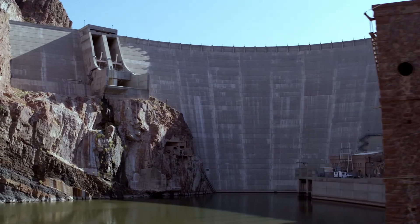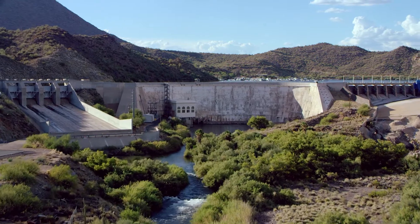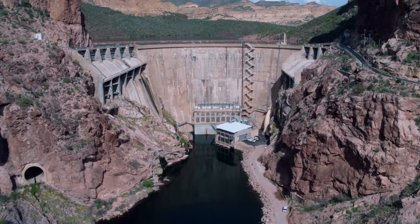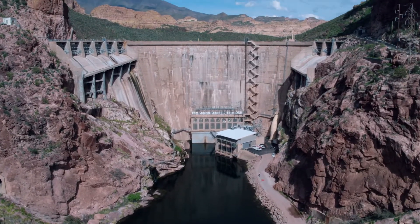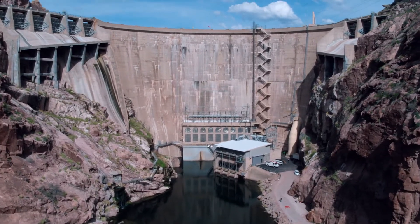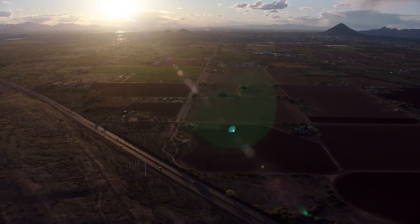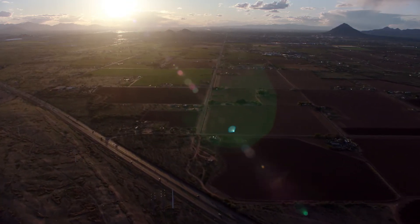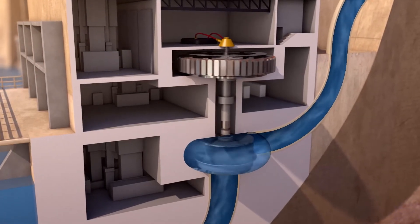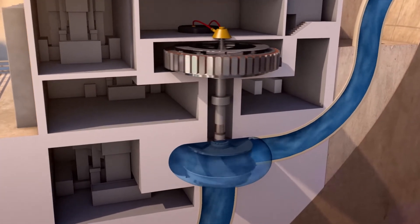The construction of Roosevelt Dam and three others by 1928 — Stuart Mountain Dam on Saguaro Lake, Mormon Flat Dam on Canyon Lake, and Horse Mesa Dam on Apache Lake — led to perhaps the most undervalued result of all. It created a sustainable source of hydropower that spurred growth in the mining industry and attracted more residents to make Arizona their home. Hydropower, or power created from the energy of falling water, became vital to the creation of the valley we know today.